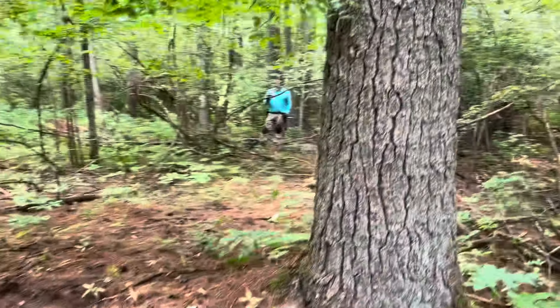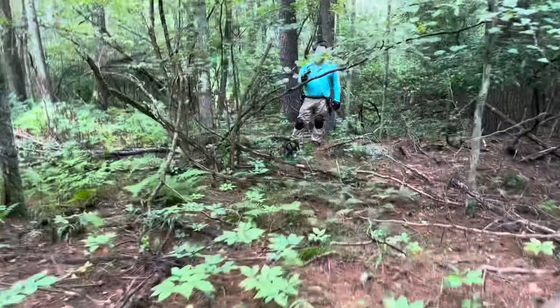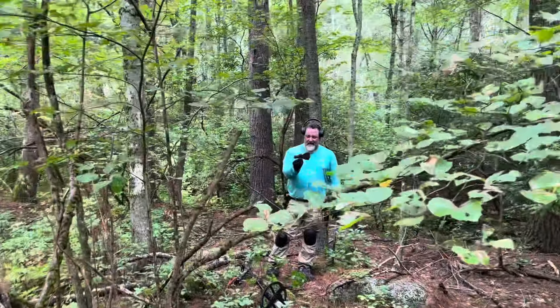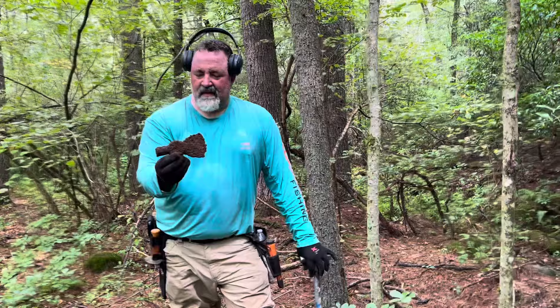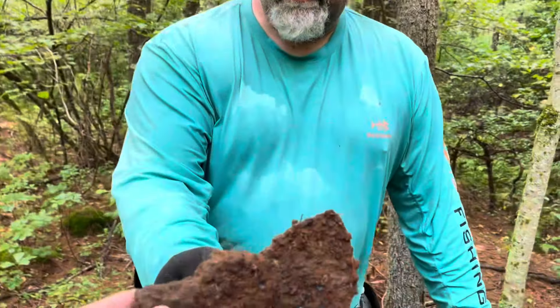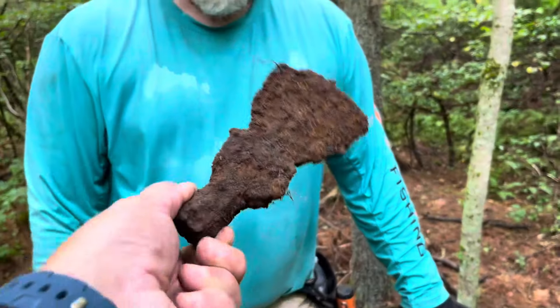That's an axe — axe of the day for me. But we just got one over here too. I'm thinking this is a sawmill — there were a lot of sawmills out here in these forests. That's cool. A little hatchet and a little hammer. Awesome relic!